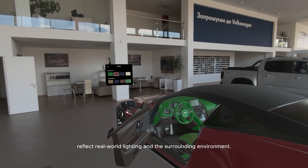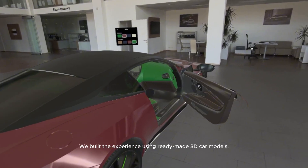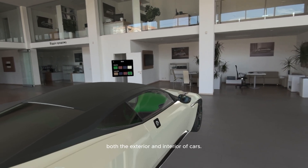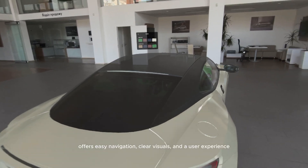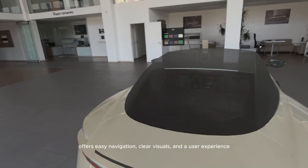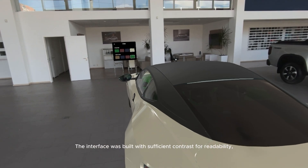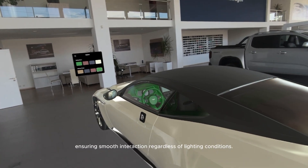We built the experience using ready-made 3D car models which are sufficiently detailed to effectively display both the exterior and interior of cars. The app was designed with a flexible UI that offers easy navigation, clear visuals, and a user experience optimized for mobile and VR devices. The interface was built with sufficient contrast for readability.